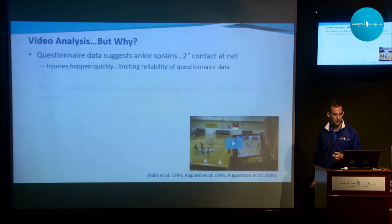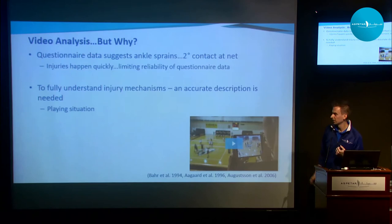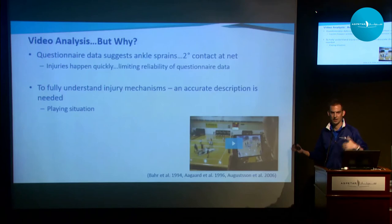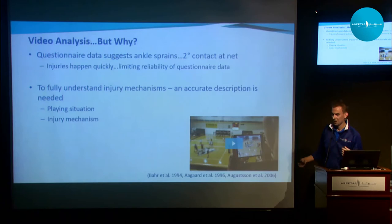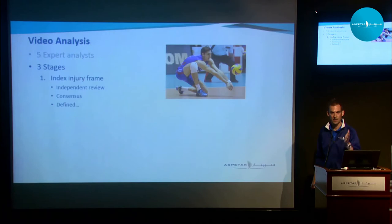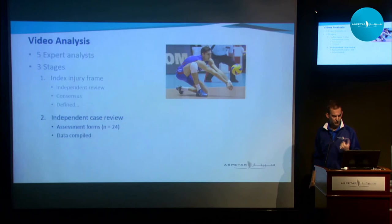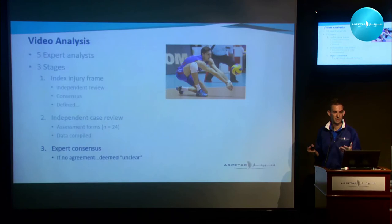To fully understand how these ankle injuries take place, we need to describe them with good, accurate, specific details. We looked at two things: the playing situation — offense or defense, front row or back row, were you blocking or attacking, did you land on a teammate or opponent — and the specific injury mechanism at the ankle joint itself. We had five experts come together over three stages. First, we defined the actual video frame where the injury happened — the first frame in which an abnormally large movement occurred outside the expected normal range of physiologic motion. Then each reviewer completed 24 cases, experts came to consensus where possible, and areas without consensus were deemed unclear.